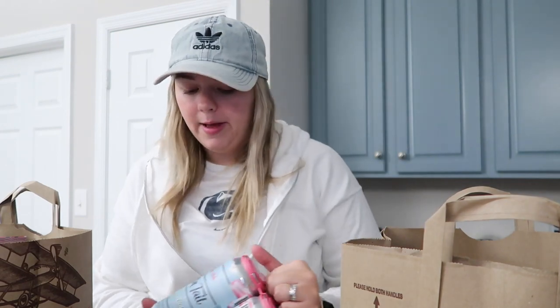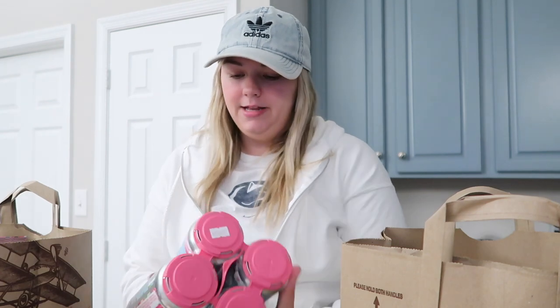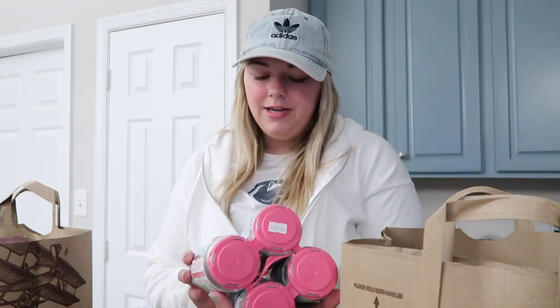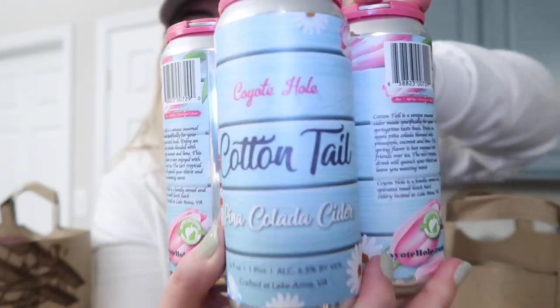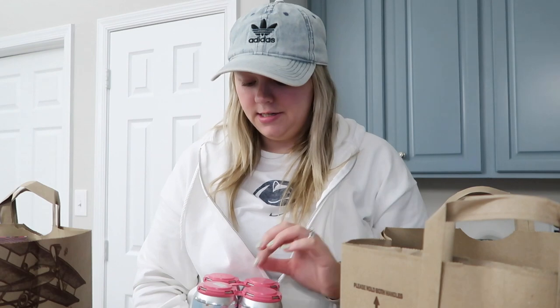I need to hide these really quickly before Will gets home — he went to play basketball. I got him these for his Easter basket. It's the cottontail piña colada cider. He loves cider, so I'm really excited to give this to him for Easter. I normally don't do Easter baskets for him and our dog, but I'm feeling festive this year, so I'm going to make him one even though he's 25 years old.